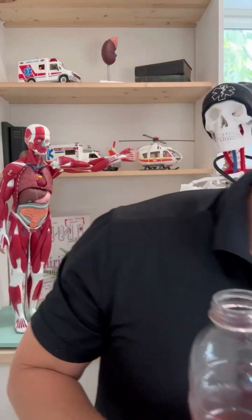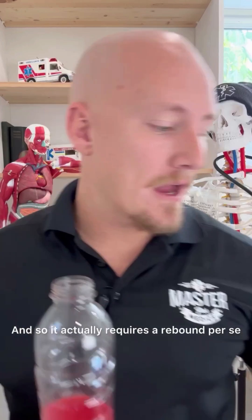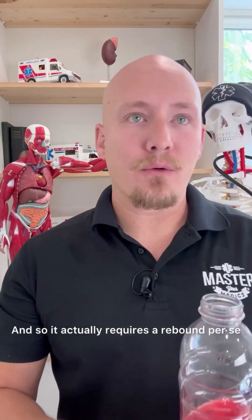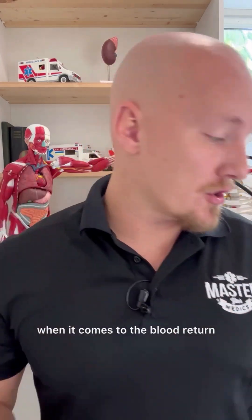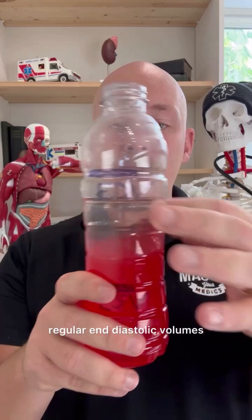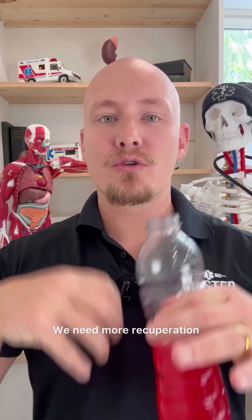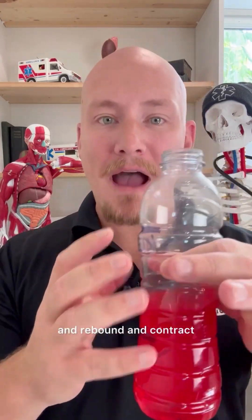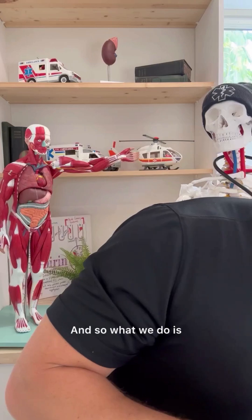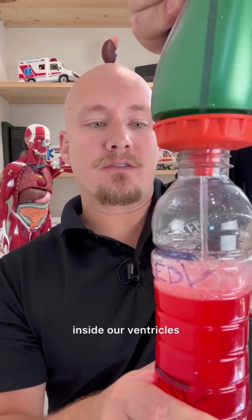Here's the thing about the right ventricle — it has a lot less muscle than the left ventricle, and so it actually requires a rebound. What that rebound is, is the stretch of those ventricles when blood returns. So if we continue to have regular end diastolic volumes, it doesn't really help, because we need more stretch — more introduction of those muscle fibers to be able to stretch, rebound, and contract. So what we do is increase our preload, or volume, inside our ventricles.